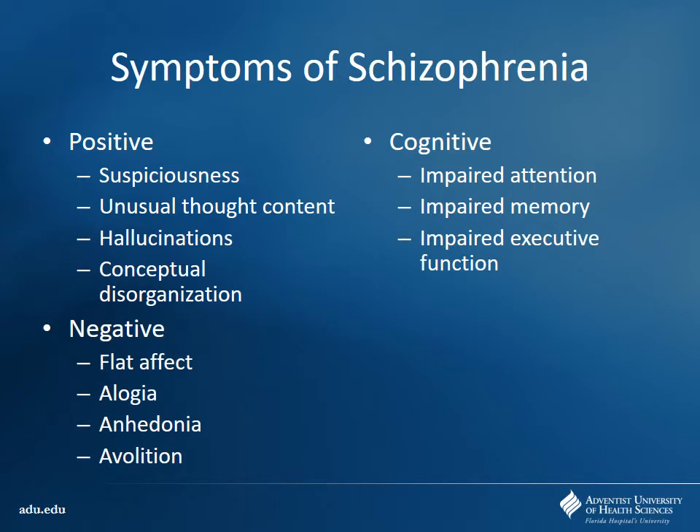We talk about the symptoms of schizophrenia as either positive, negative, or cognitive. Positive symptoms are usually related to too much dopamine activity in the nucleus accumbens, and the cognitive and negative symptoms are related to hypoactivity of dopamine in the frontal cortex. Positive symptoms are things the patient experiences that aren't really there — suspiciousness like feeling they're being watched, unusual thought content, hallucinations, thinking someone is talking to them who isn't really there, conceptual disorganization.